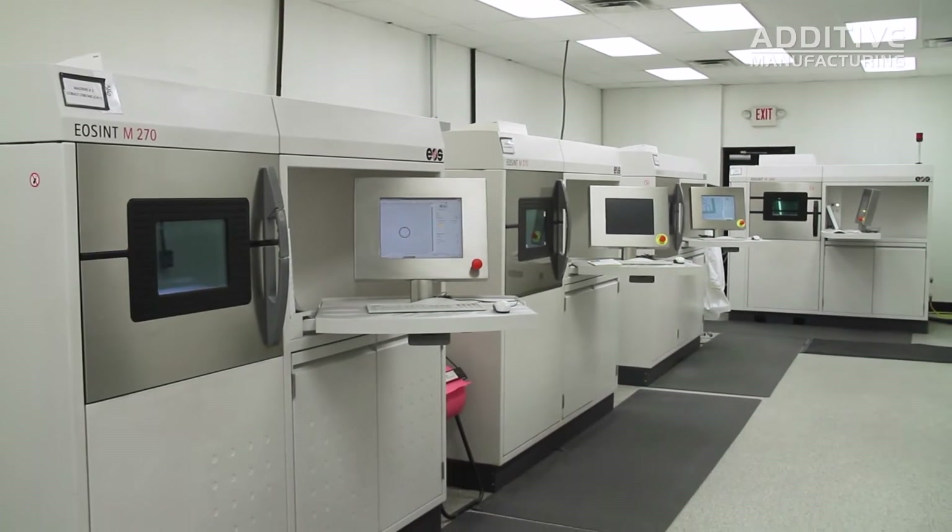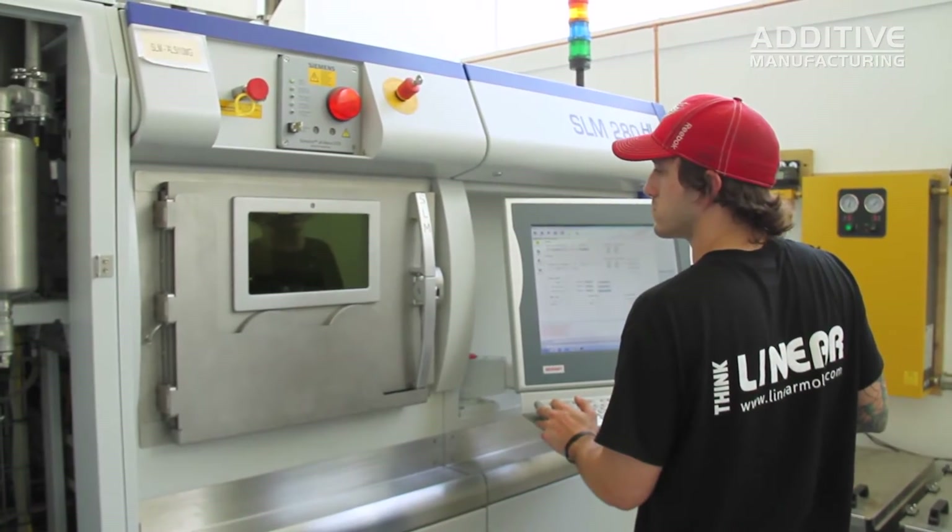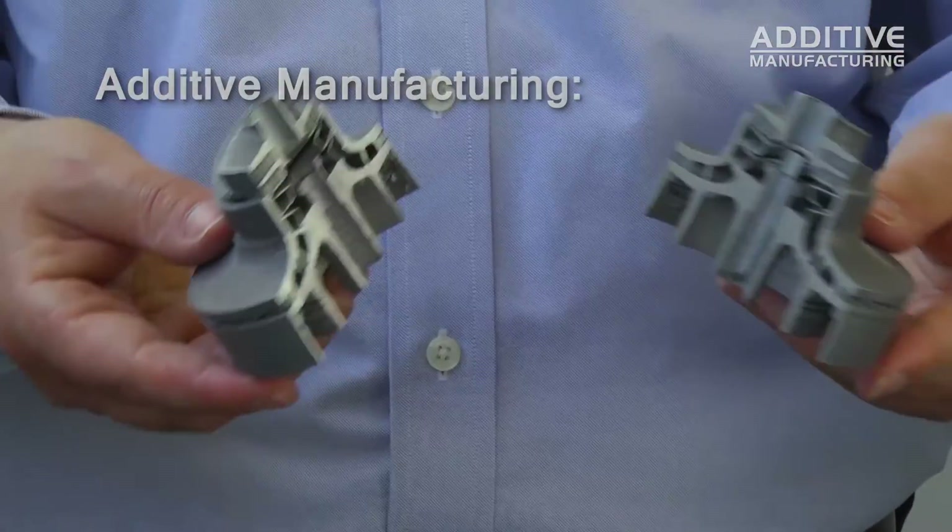Linear Mold and Engineering's additive manufacturing capabilities include six EOS machines in-house, one SLM machine, and one M280 from EOS at a customer site. One of the big benefits is part consolidation — where you have four or five independent parts that are manufactured and then brazed or welded together, this technology allows you to grow that five-part component as one piece.